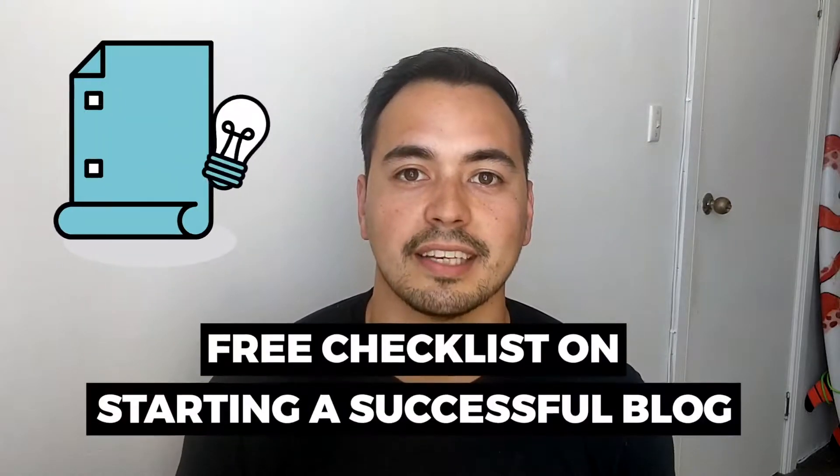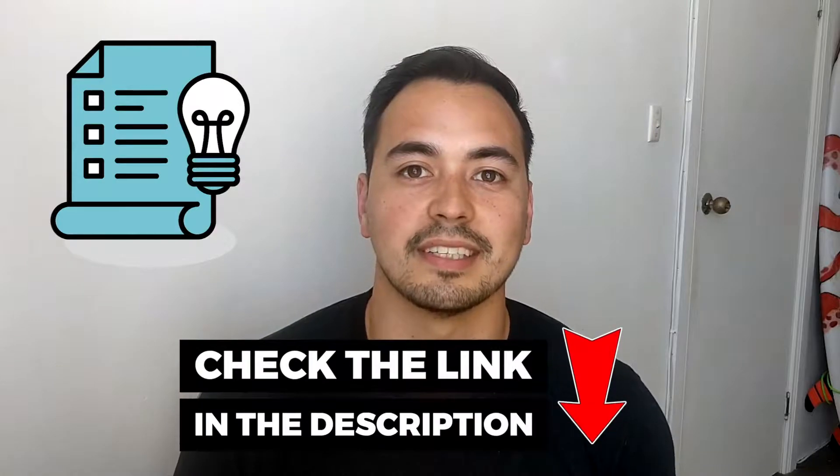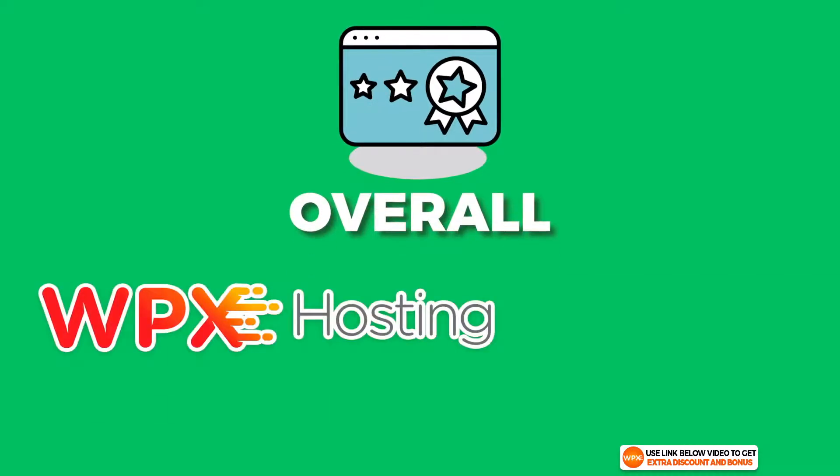A quick note regarding my bonus offer: if you decide to pick up WPX hosting through my link, just send your receipt to bonus@comdollar.com and I'll send you back access to my bonus course right away. If you want my free checklist on starting a successful blog, go to the link in the description to get access.